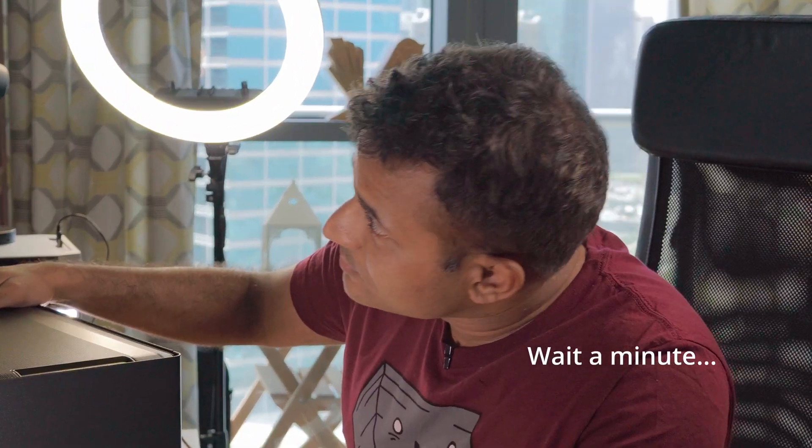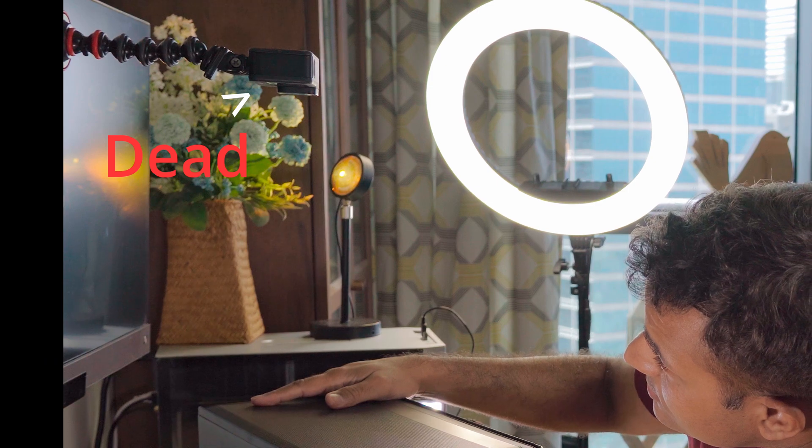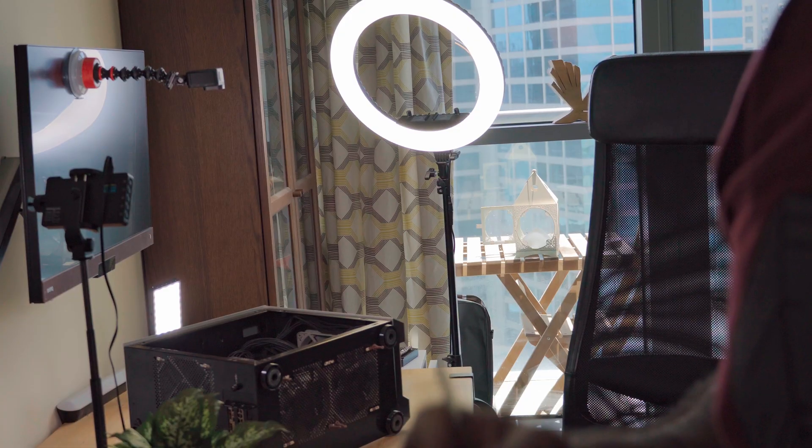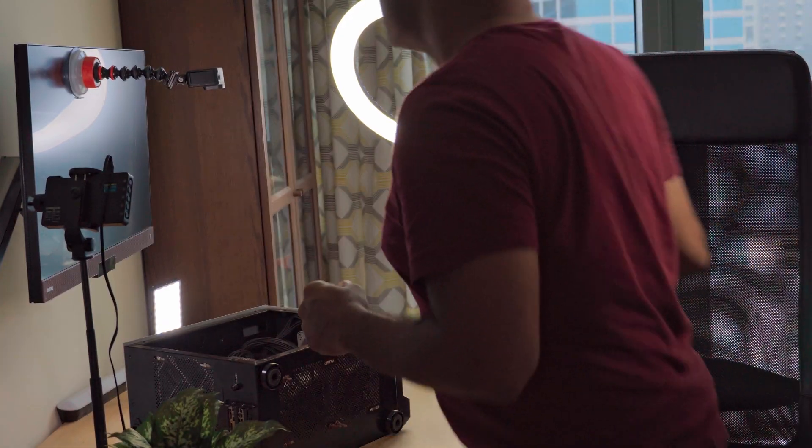At this point I realized the GoPro had died, so I thought I'd grab some lunch and do a little vlog-style mukbang. What I didn't realize was the microphone had also died. So, yes, I'm an idiot. Check, check, check — okay, no more chances taken.